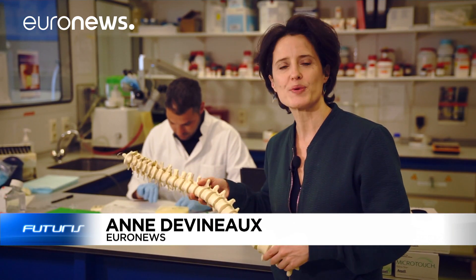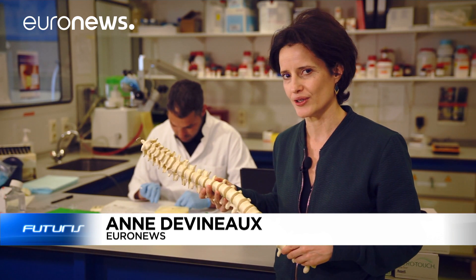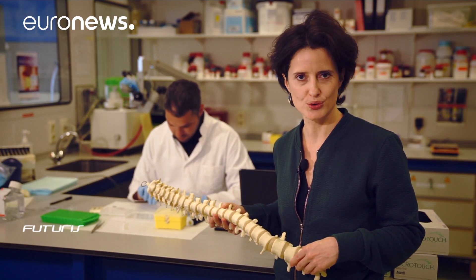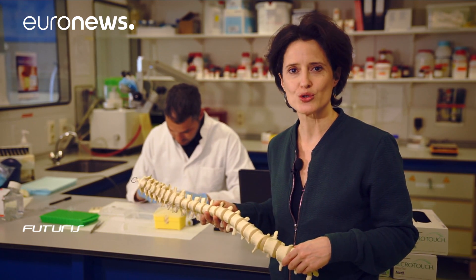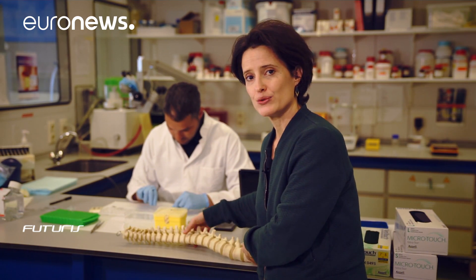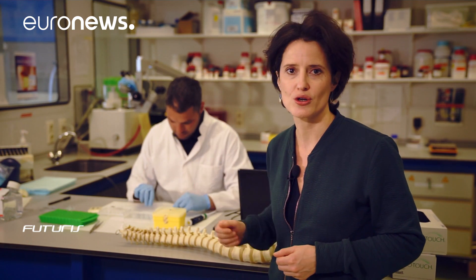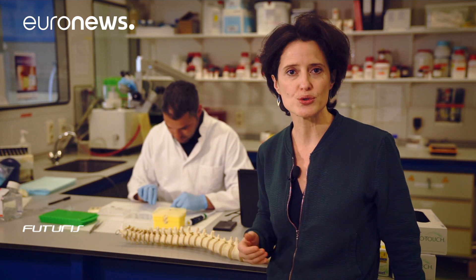Between each of these vertebrae, these discs are essential for the mobility of the spine. But they wear out and are responsible for painful back pain, causing osteoarthritis. It is the most common joint disease in the world. At the moment, no treatment exists. However, these researchers are seeking solutions to regenerate damaged joints.